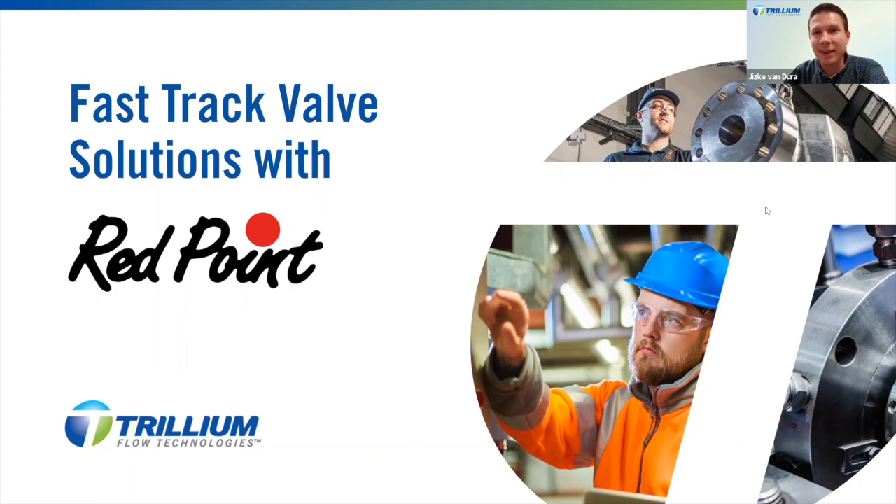Welcome everybody, and thank you very much for taking the time out of your busy schedules to join this webinar for Redpoint Valves. My name is Jiske van Dura, I'm an account manager for Redpoint, and I'm here together with Tim Komen, who is an experienced sales engineer, and Pepijn Esman, who is our engineering manager. We're very excited to tell you more today about our great products, and this is actually the first webinar since the Redpoint brand joined the Trillium Flow Technologies family in 2021. Today we will explain what Redpoint can do and how our unique products and services can help in your industry processes.